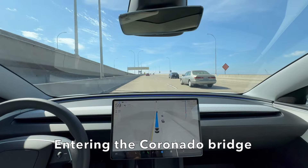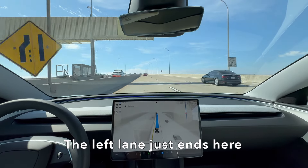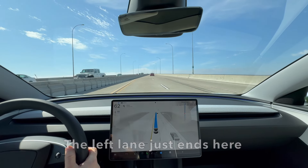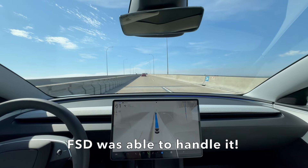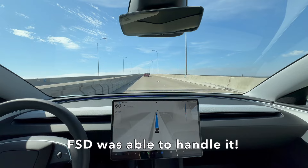Here we're getting on the Coronado Bridge, and the left lane ends where you have to merge right. It was a little scary because I didn't know if FSD was going to do it, so I put my hand on the wheel — but I didn't turn the wheel, and FSD worked.